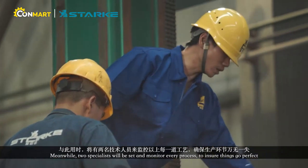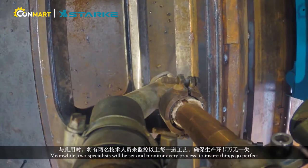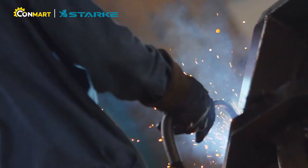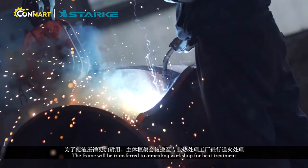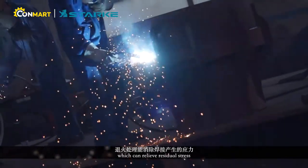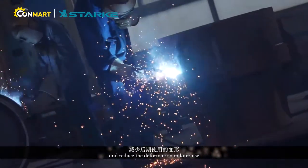It generally takes one and a half days to finish this process. Meanwhile, two specialists will be set to monitor every process to ensure things go perfectly. The frame will then be transferred to the annealing workshop for heat treatment, which can relieve residual stress and reduce deformation in later use.